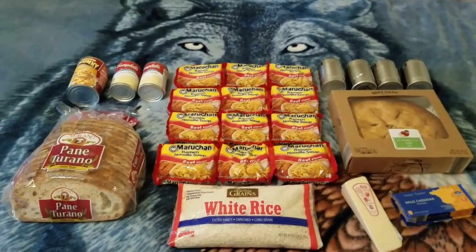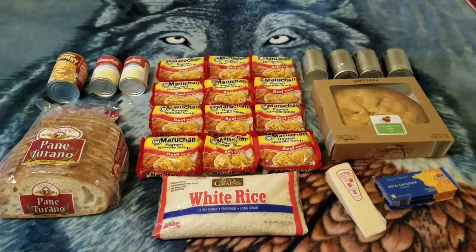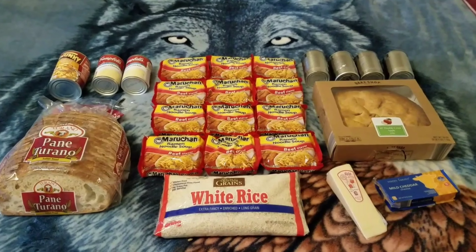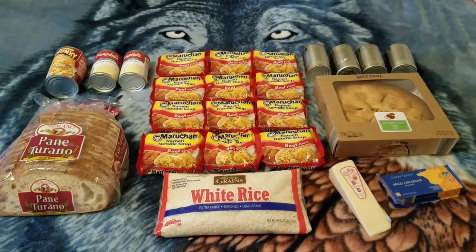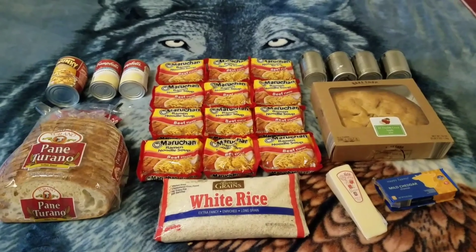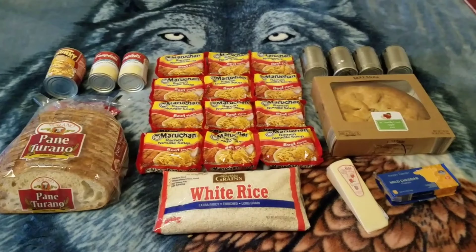Alright guys, here we go - here's my dumpster haul from Aldi today. Thank you Aldi, I really appreciate it. And thank you all for watching, you know I appreciate you too. Until next time, bye-bye everyone!